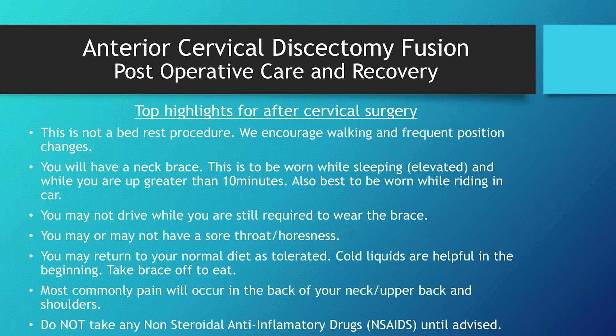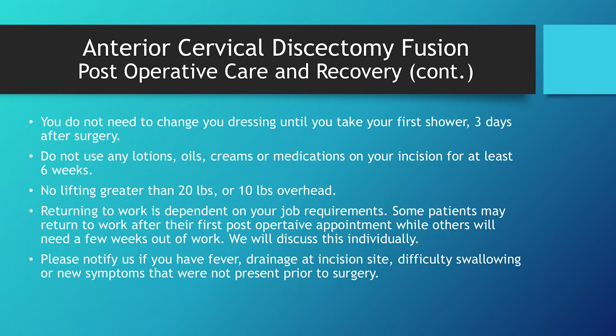Do not take any non-steroidal anti-inflammatory drugs until advised — these include ibuprofen, Advil, Aleve, naproxen, and Celebrex — as they actually hinder the healing process for the bone. You do not need to change your dressing until you take your first shower three days after surgery. On day three, if you've had no drainage, no fever, and no issues, take your shower: take your bandage off first, take your shower, and then put a clean bandage back on top. Please do not use any lotions, oils, creams, or medications on your incision for at least six weeks — this is to prevent infection and to allow the healing process to start.